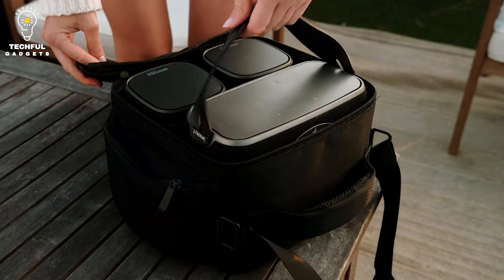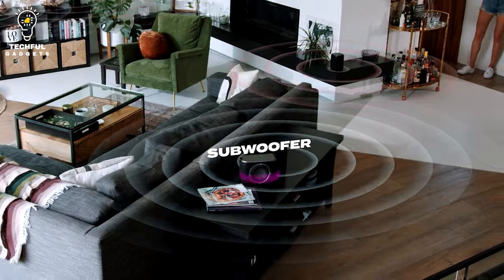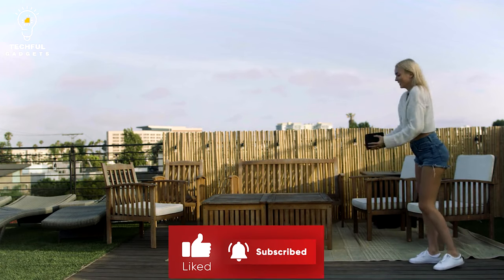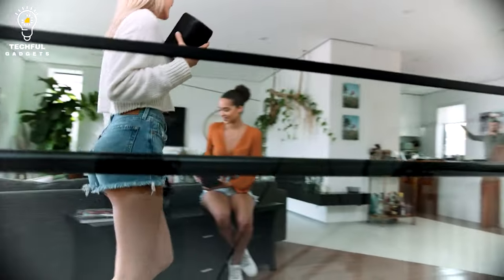Easily connect unlimited Rocksteady Stadium speakers and subwoofers to build an immersive and expansive stereophonic audio environment. Connect as many as you like to surround yourself with your favorite music. Fully portable, expandable, and customizable, the Rocksteady Stadium portable sound system offers an immersive and expansive way to enjoy your favorite music.